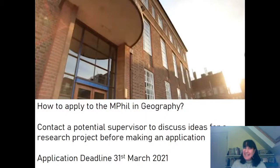It really is a program that is open to being what you want it to be and allowing you to explore what you'd like to explore. To apply, it's a little bit different than some of the other MPhils in our department. You need to contact a potential supervisor to discuss ideas about your research project before making an application, and you need to give yourself enough time to have a back-and-forth for the two of you to find something that is mutually interesting.